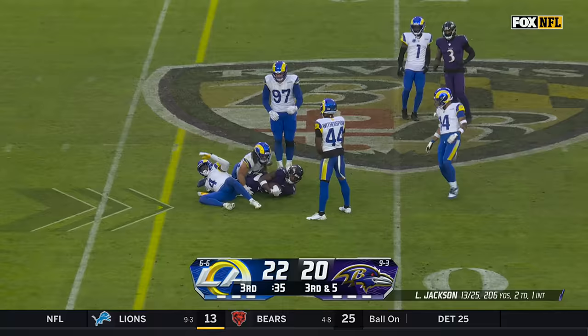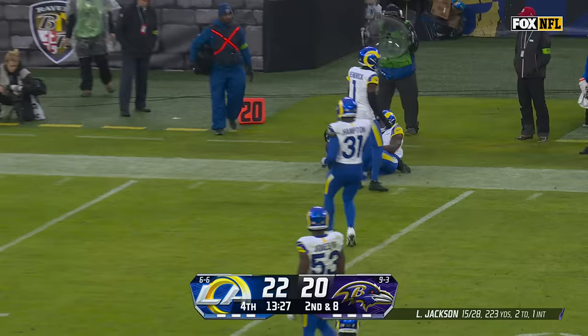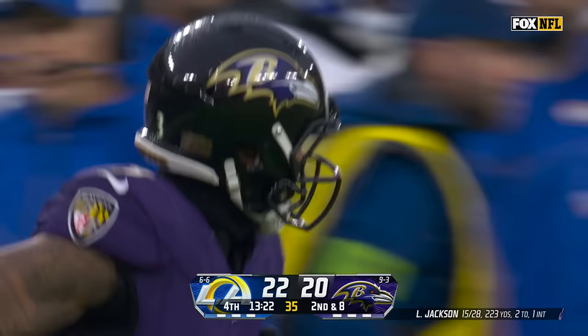This is third and five, another blitz coming — got rid of it, first down. It's Flowers, only his second catch of the day, and it keeps the drive going. Jackson their leading rusher with 52 yards. He looks to throw, far side — there's Beckham. He's got 19 yards and a first down for Baltimore.